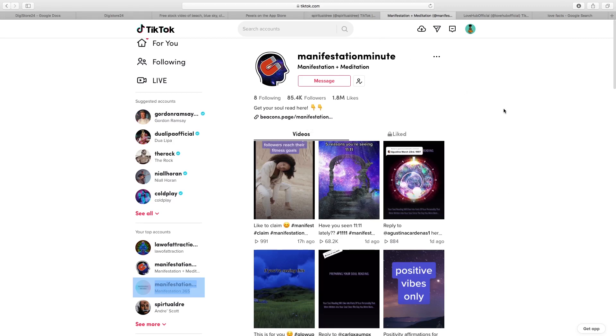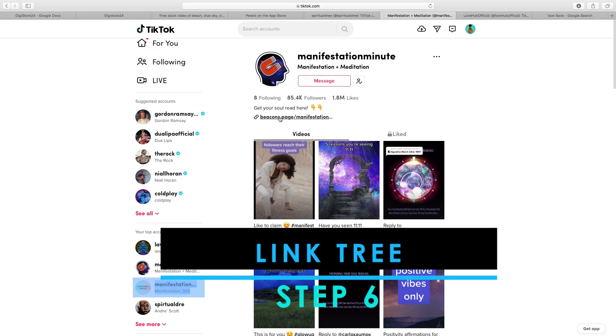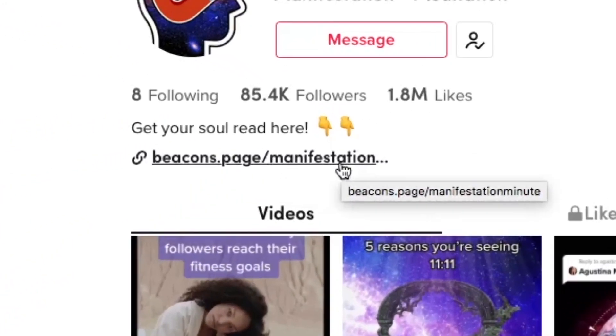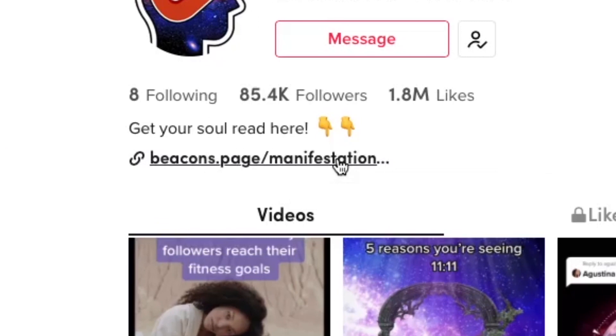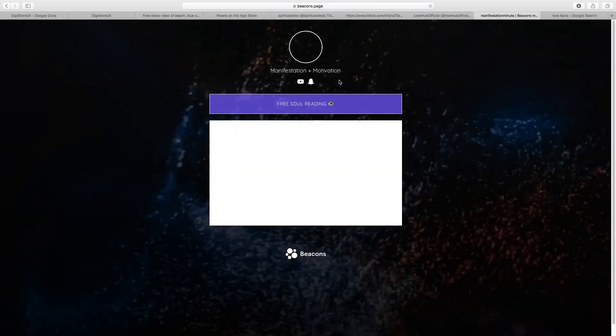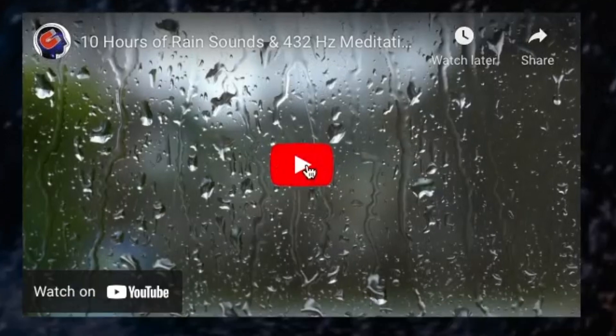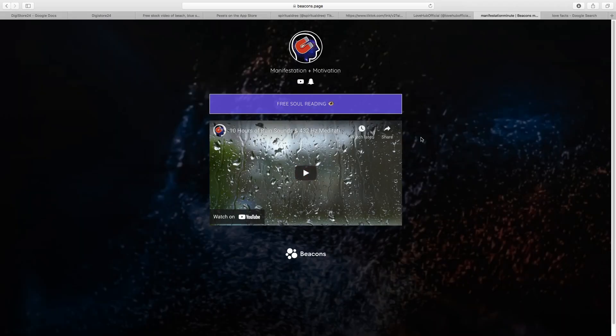For the final step, make sure your TikTok account has a Linktree or Beacons page in your bio. This way, when someone visits your profile they can click straight through to all your different links. For example, one account is promoting a free soul reading and linking to their YouTube channel — they're promoting affiliate links and other businesses simultaneously. You can use Linktree or Beacons, it's completely up to you.